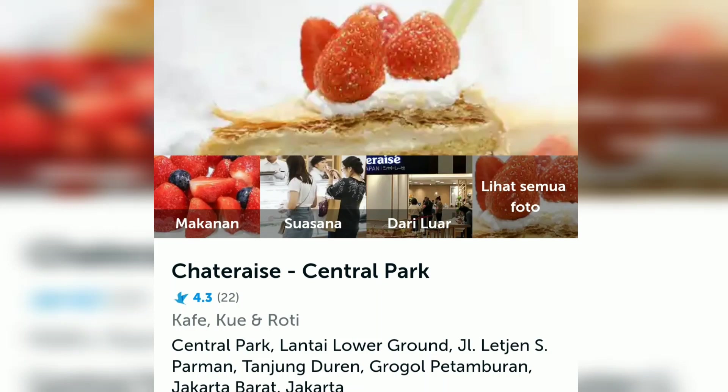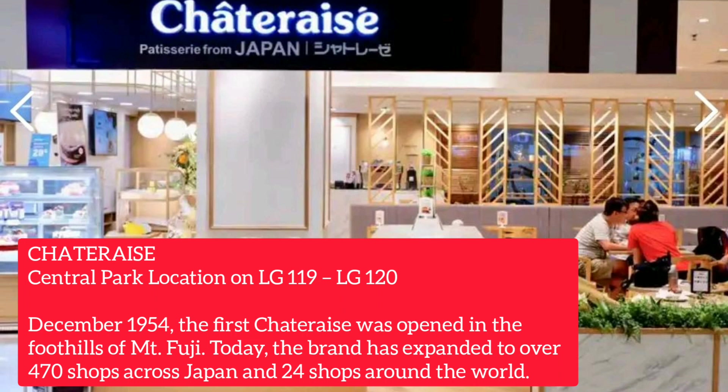Satu Reize Central Park, Jakarta. It was at lower ground LG 119 and 120. It was built in 1954. The first Satu Reize was opened in Foothills, Mount Fuji.